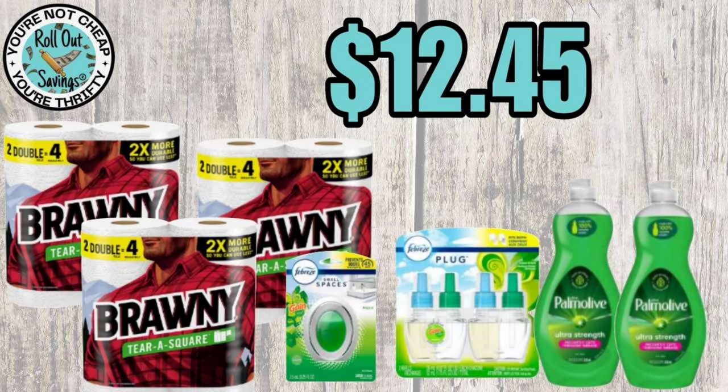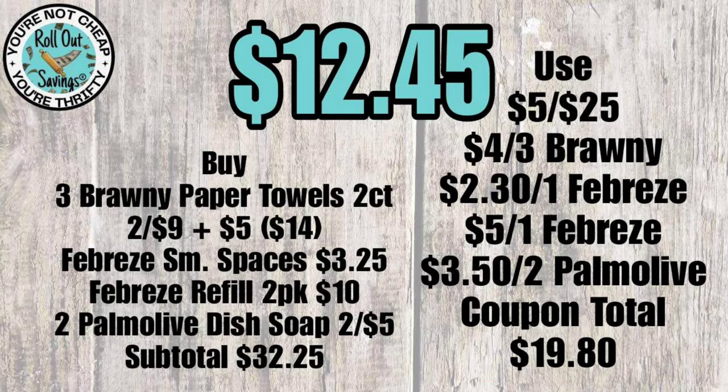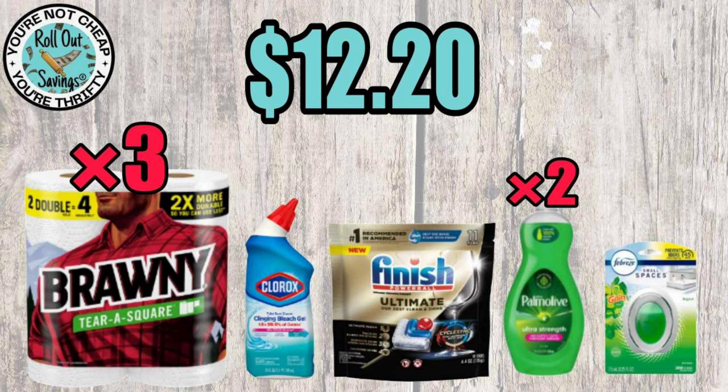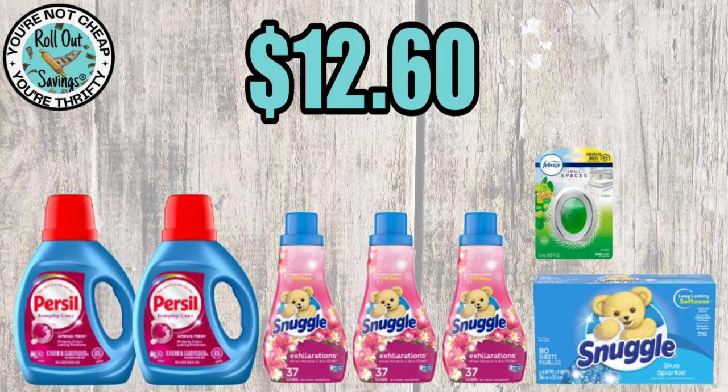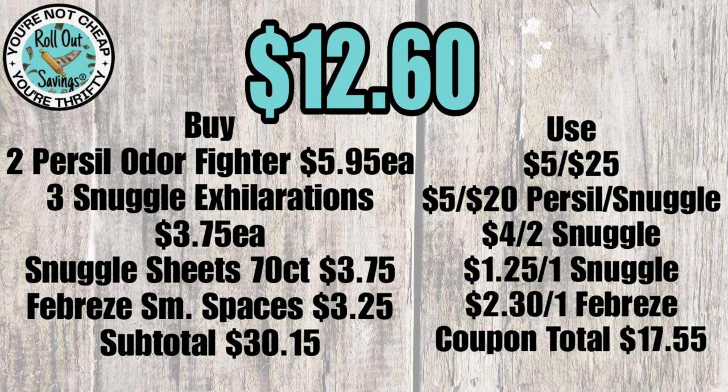The next deal: three Brawny paper towels, Small Spaces, Febreze Oil two-pack, and two Palmolive dish liquids for $12.45. For $12.20 you get three Brawny, Clorox toilet bowl cleaner, Finish, two Palmolive, and Small Spaces. For $12.60 you get two Persil, three Snuggle liquids, Small Spaces, and Snuggle sheets — all out-of-pocket prices before tax.